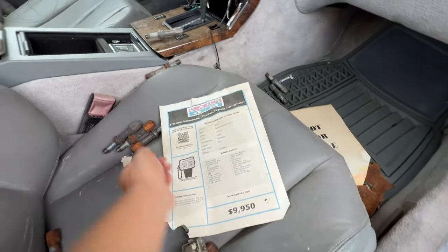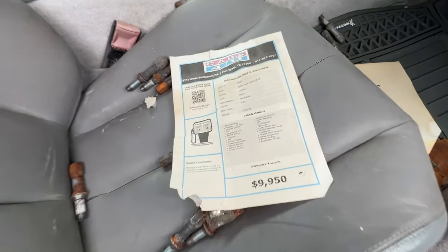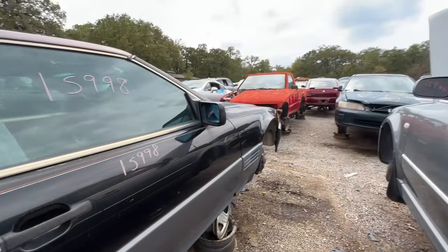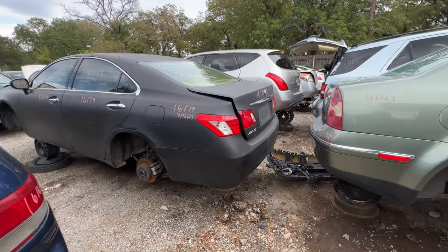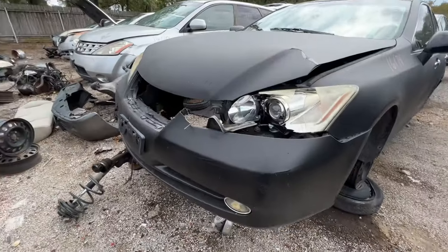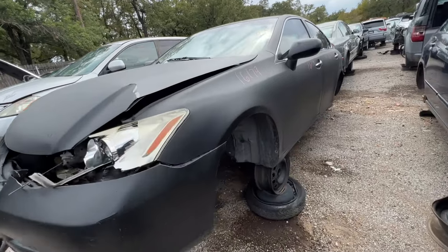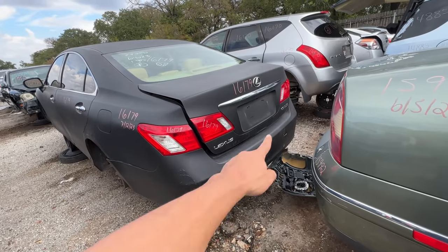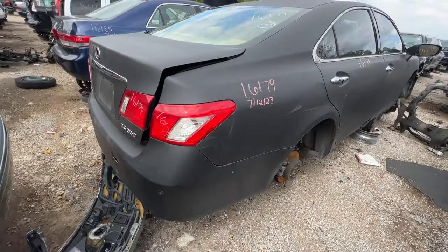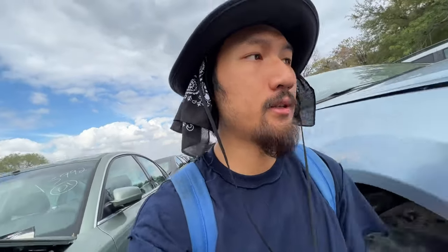Oh look — this guy bought it for almost 10 grand, just for it to end up here in the junkyard. Whoa, we got a new Lexus here. Look at the paint job on this — I think they plastic dipped the entire car. I think this is an ES. To be honest, you don't really find newer Lexuses in junkyards despite how common they are on the road.